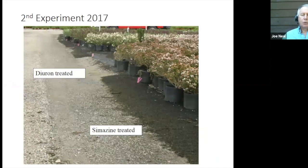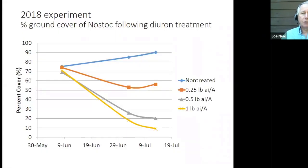And then we repeated the experiment and here is what we saw. The Diuron worked, but the Simazine looked like we didn't do anything. So clearly there's a lot of variability out there. We started looking at what else we could learn from this.